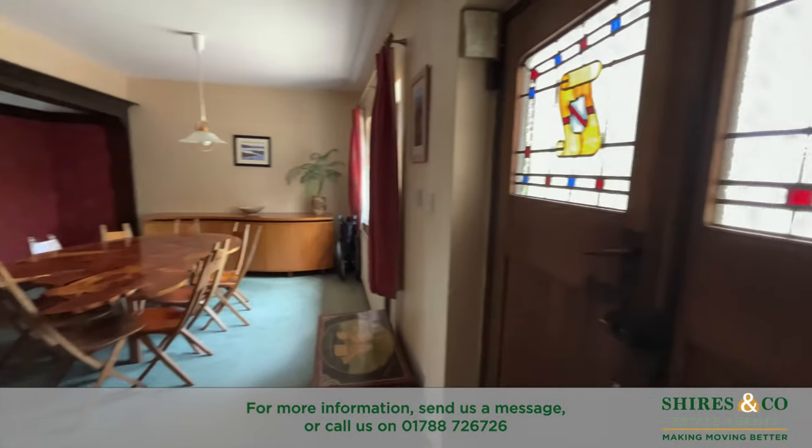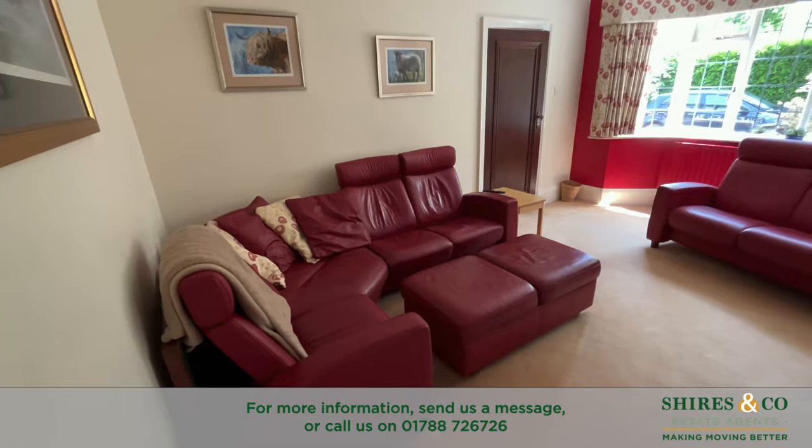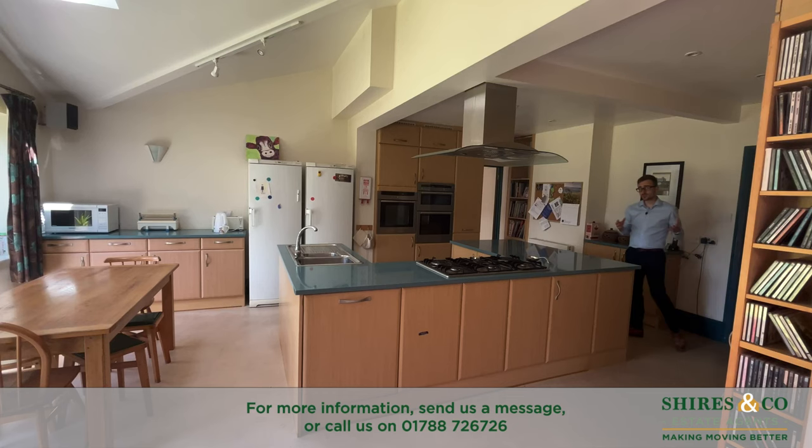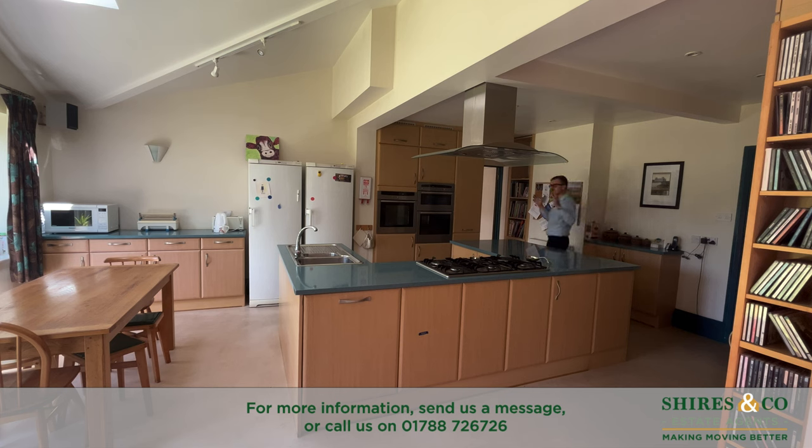Upon entering the home there is a large dining room with the living room off the left hand side, and then to the rear of the property you end up in this fabulous open plan kitchen entertaining space, built in an ideal way so that you can prepare, cook and entertain all at the same time.